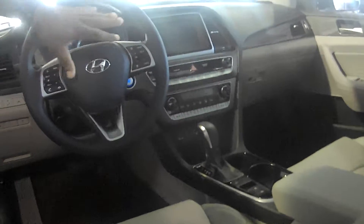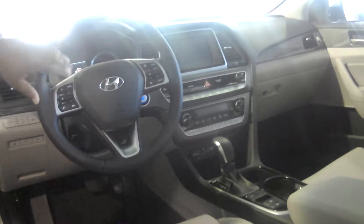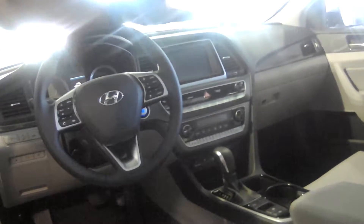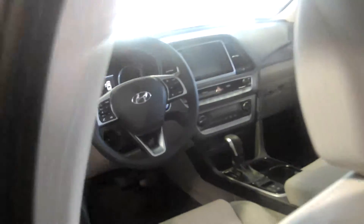They come standard with power windows, power door locks, tilt and cruise, keyless remote entry along with the cruise control — smart cruise — Bluetooth capability with stereo control, intermittent wipers, automatic headlights, backup camera, heated and cooled seats, AM/FM, XM radio, and the list goes on and on.